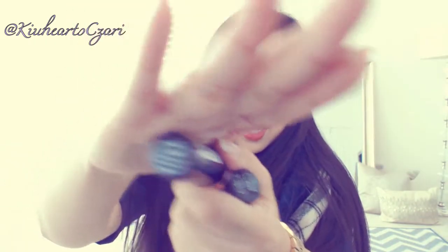For my face, I am wearing this Hourglass Ambient Lighting Powder. This one is in the Luminous Light color, which is just like a really pretty shimmery highlight. I just use this pretty much everywhere around my face. And then for my lips, I'm wearing two NYX lipsticks. I just mix them both. So one is in Snow White, which is in 659.